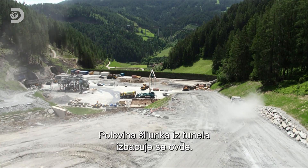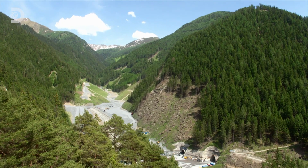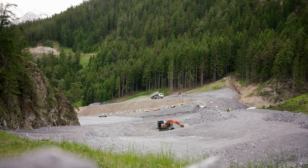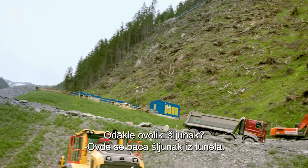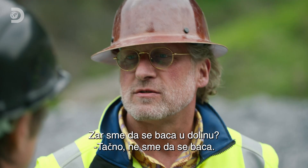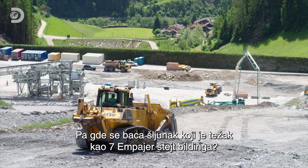Over half of all the rubble generated from this stretch of tunnel is being tipped here. And just look at it. What would Julie Andrews say? I'm hoping that my best friend Michael has got some answers. All the material out of the tunnels will be stored here — in total more than seven million cubic metres of material. And you can't just dump it. It's not allowed to just dump material. So what do you do with enough tunnel rubbish to build seven Empire State buildings?